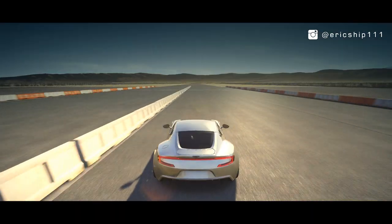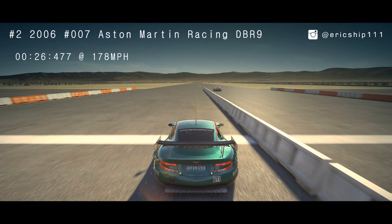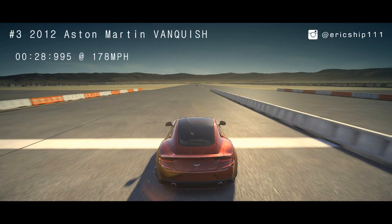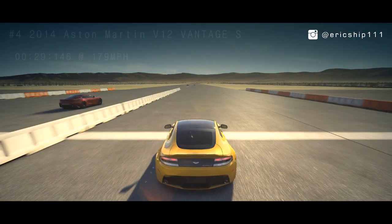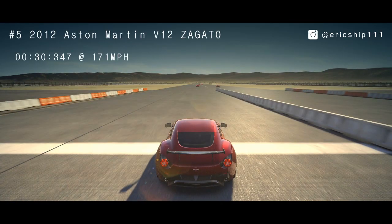Let's take a closer look at the finish line. Oh my God.